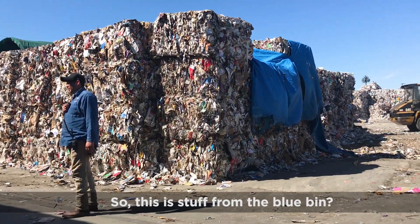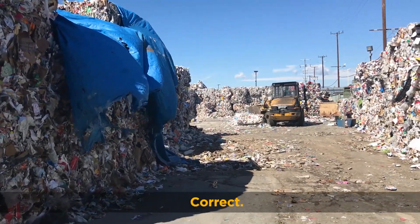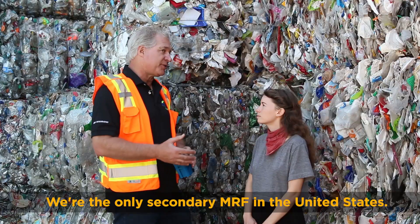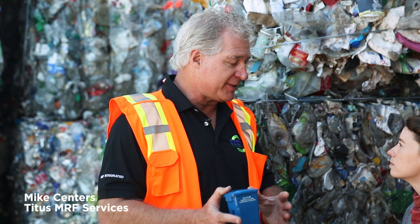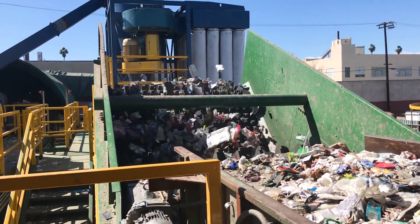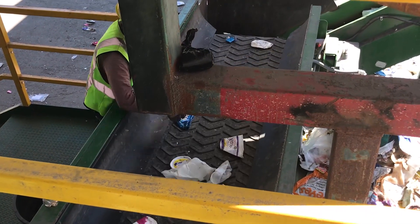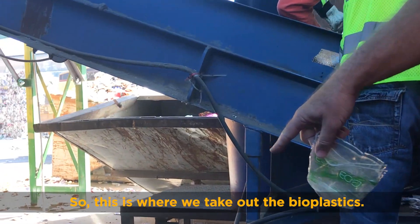So this is stuff from the blue bin? Correct. This is the stuff that didn't get recovered? Correct. We get it from all over California and a lot from the LA area. We're the only secondary MRF in the United States. We recycle as much as we can in that blue bin, but because of the way the technology is today, we miss about 10%. So a secondary MRF takes the material that's missed or the material they choose not to sort — for example, bioplastics. So this is where we take out the bioplastics.